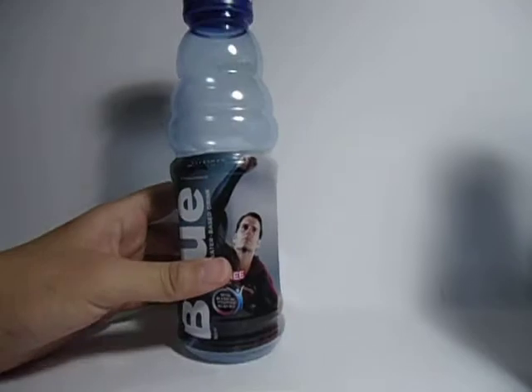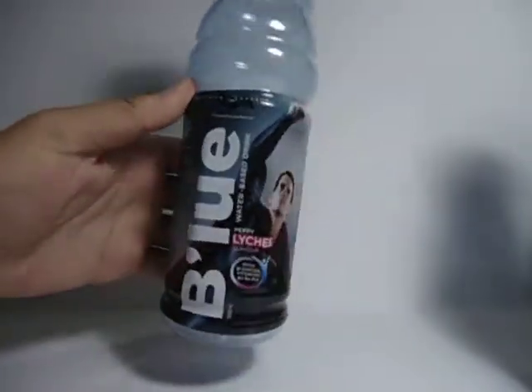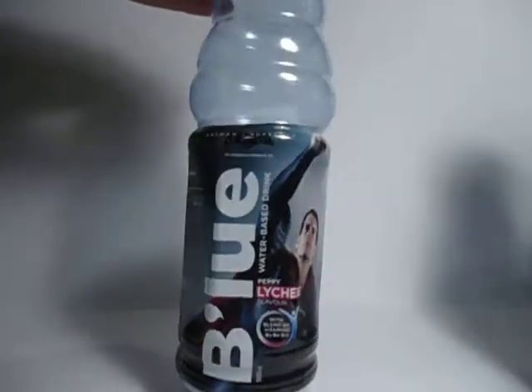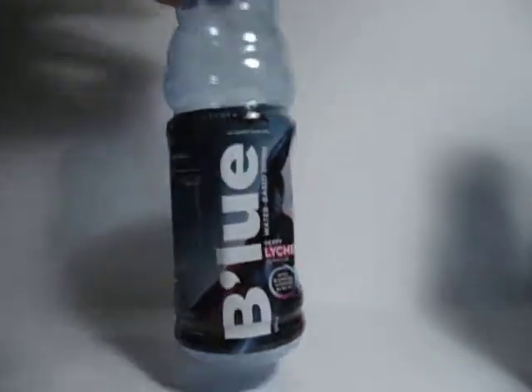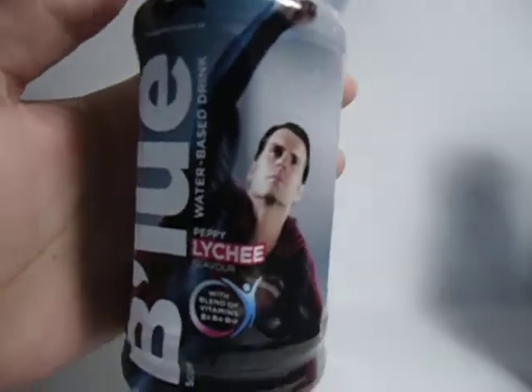Hello YouTube, today we will do a review of these bottles by Blue. There are six designs — this is for Batman v Superman. We have Batman, Superman, and Wonder Woman, and they have two designs each. So let's start off.